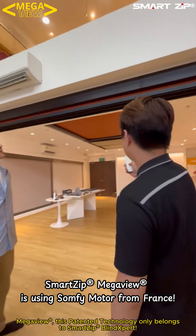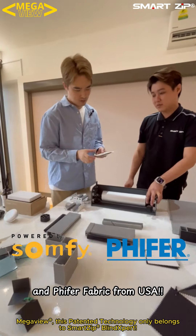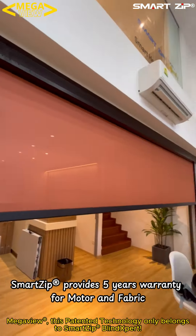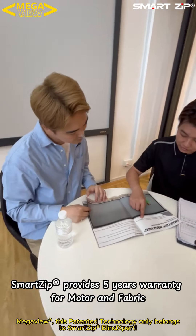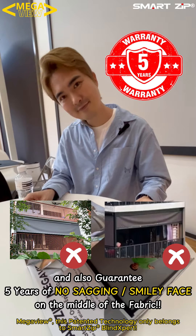Let me show you the Smart Zip Experience Center showroom. Smart Zip Mega View uses Somfy motors from France and Serge Ferrari fabric from the USA.